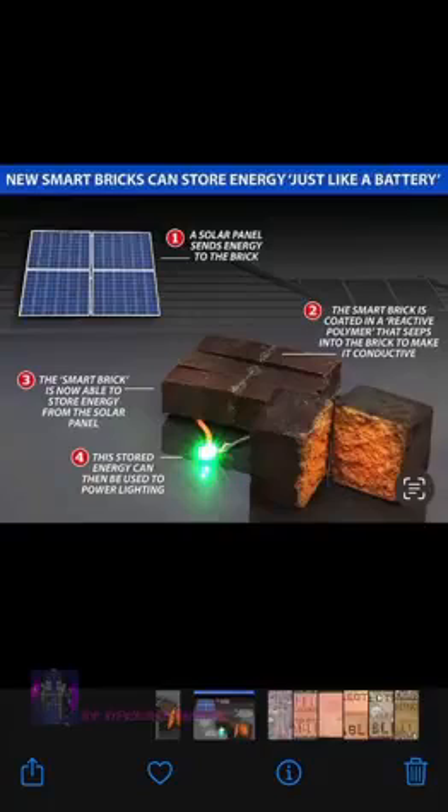Nothing is new under the sun — just borrowed, repurposed technology from the old world. Now it's beginning to become clear. All those red brick roads and those red brick buildings, to go along nicely with all that antiquatech. The truth has been hidden in plain sight all along.